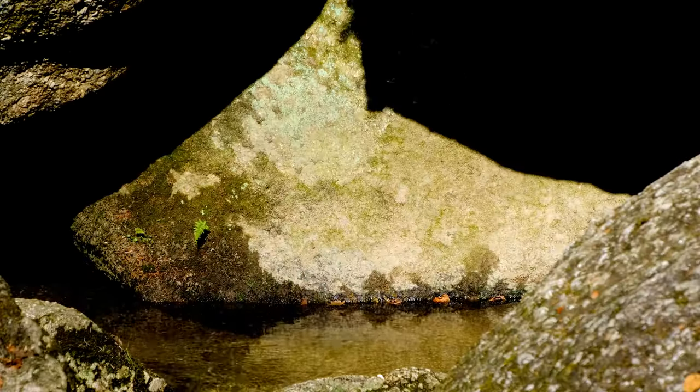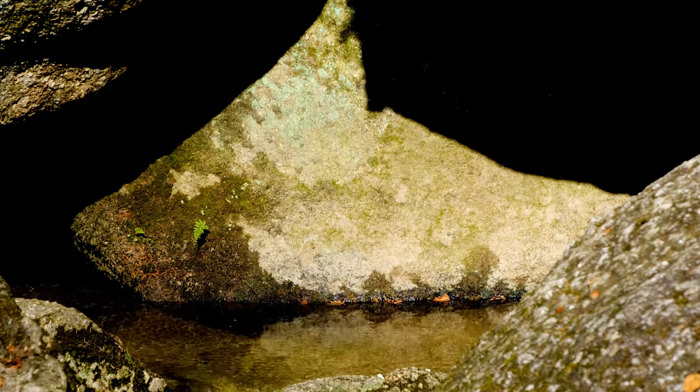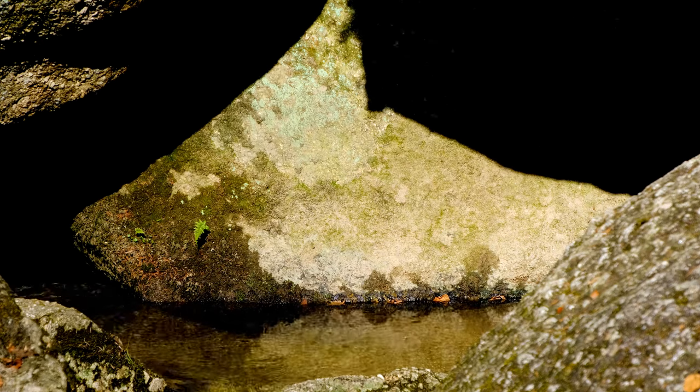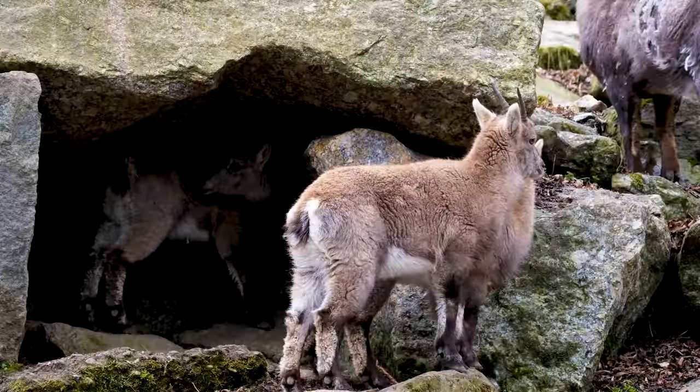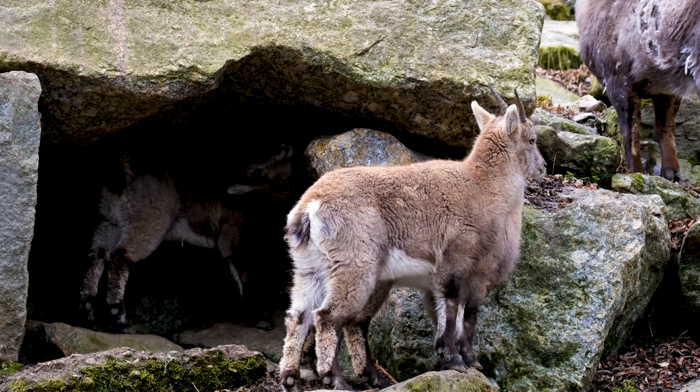The dwelling is dated to around 16,800 years ago, and it is believed that it was occupied for a short period of time, perhaps a few weeks or months, by a small group of people, possibly a family. The dwelling was then abandoned and the cave was sealed by a collapse, preserving the dwelling in a frozen state for millennia.